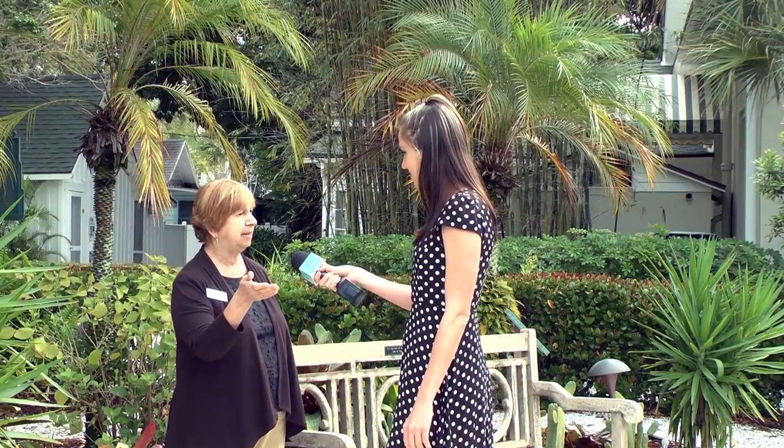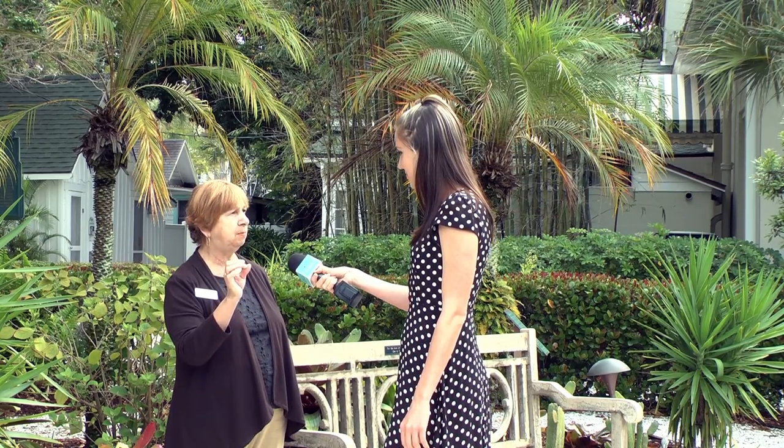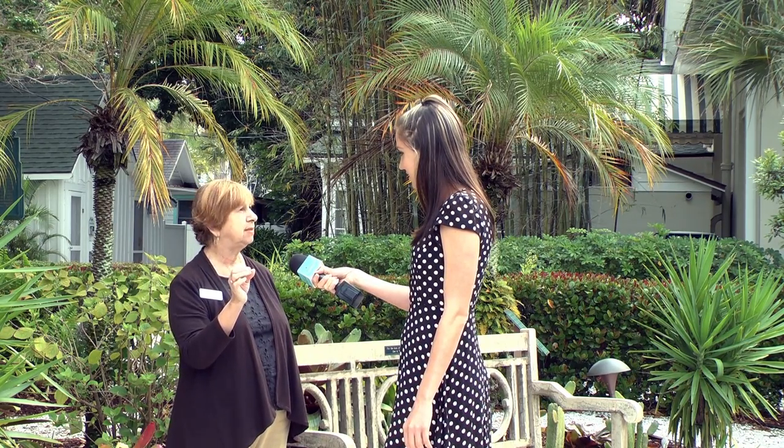Directly across from that is our palm garden with a variety of different palm trees. It's important to note the only palm tree native to this area is our state tree, the sabal palm.